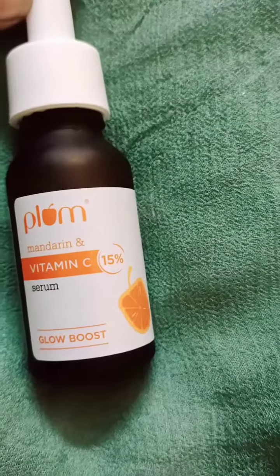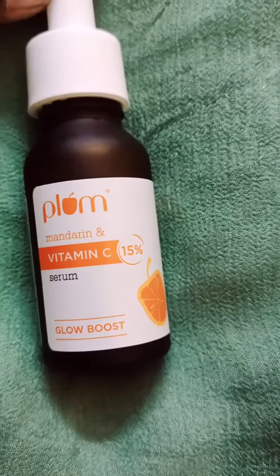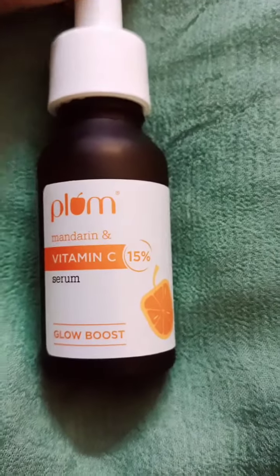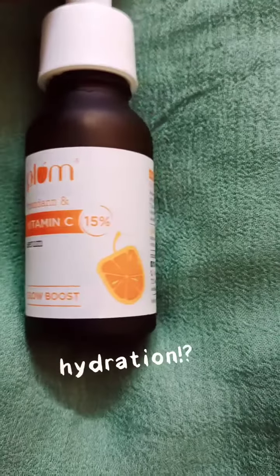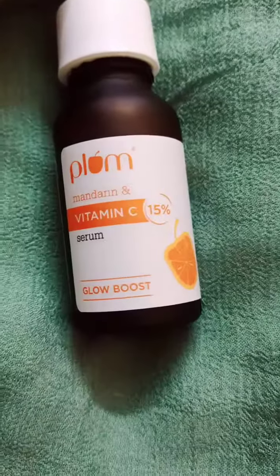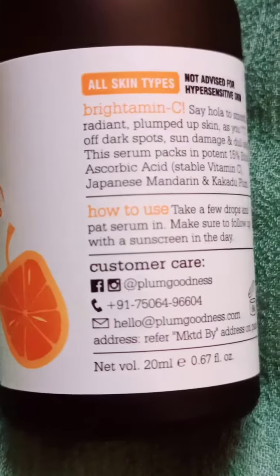Today's product I'm talking about is the Plum Mandarin Vitamin C range. They have launched this range very recently and it has been very successful. It is said to impart glow as well as moisture. I have used this product for three weeks and I'm still not able to finish it because a little goes a long long way. It is mentioned as suitable for all skin types.